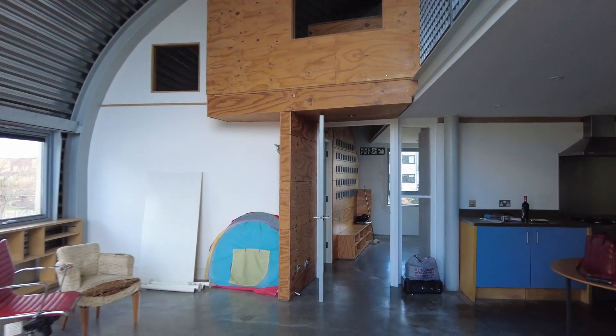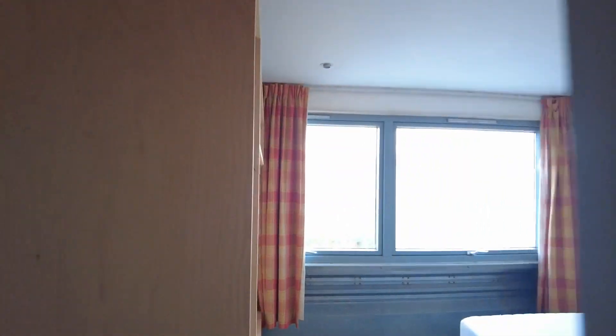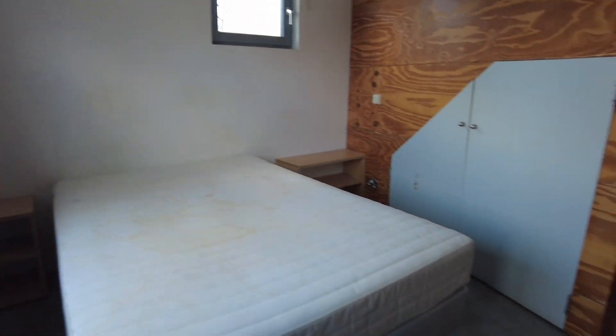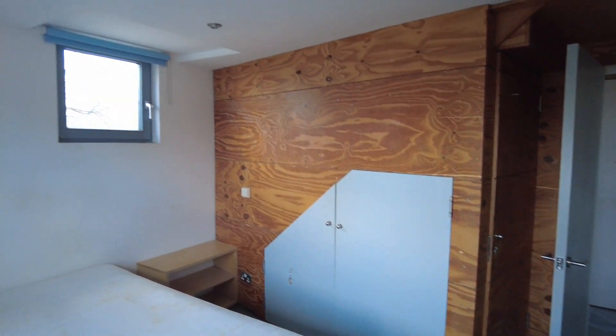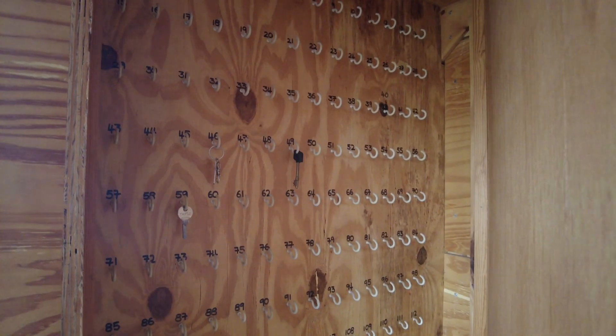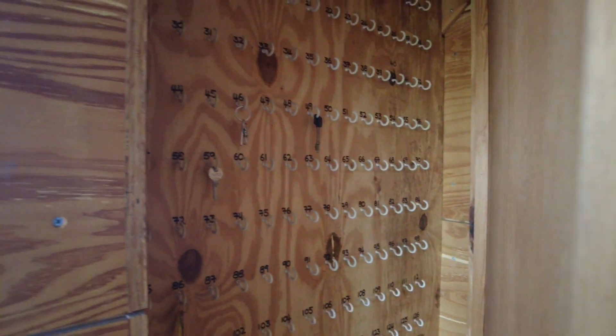Back inside, in the lobby area here we've got one of the other bedrooms. Again there's a big window — all windows are double glazed — and polished concrete floor in this room with underfloor heating. There's a bit of storage, another window, and then a marine ply feature wall with lots of key hooks — an interesting feature.